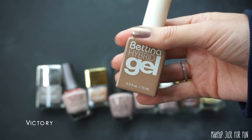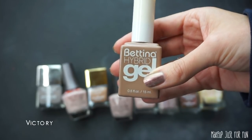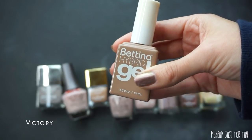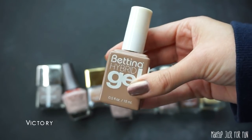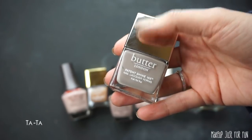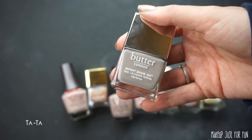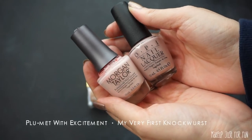This Bettina Hybrid Gel Polish in the shade Victory — I've never used it. Since I've never opened it, I'm just going to go ahead and declutter it. It's probably just a nice khaki nude, and I have a couple of nude shades, so this one will be passed along. I love my Butter London polishes — this is in the shade Tata. It's such a beautiful pale gray, I'm actually wearing it today. I would never declutter this — definitely a keep.